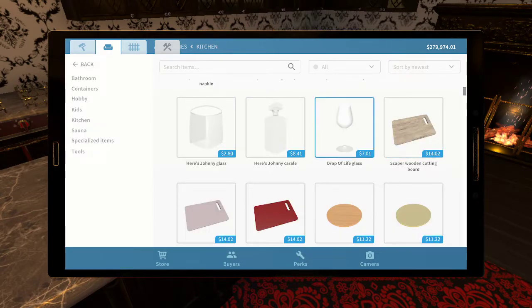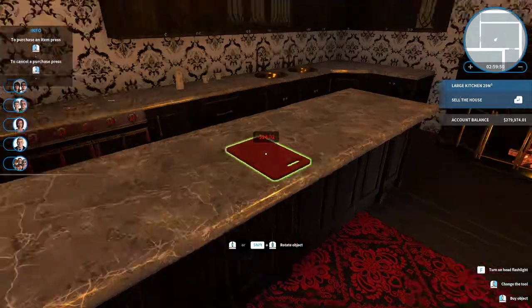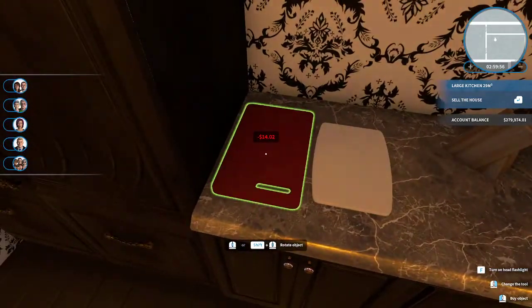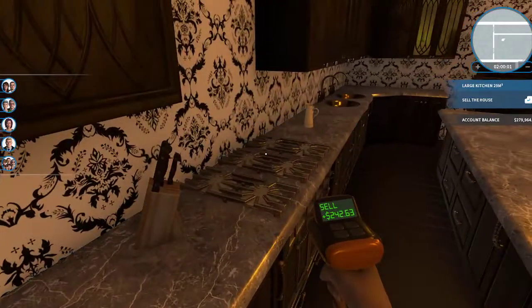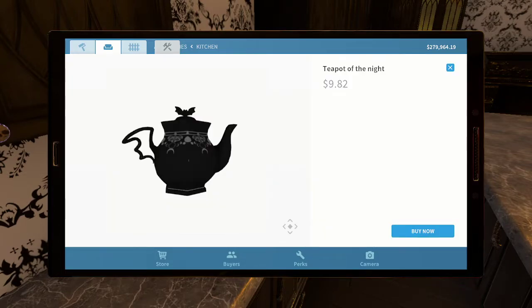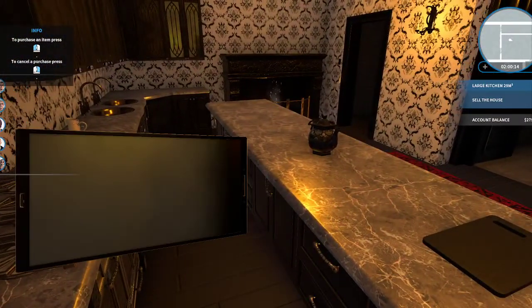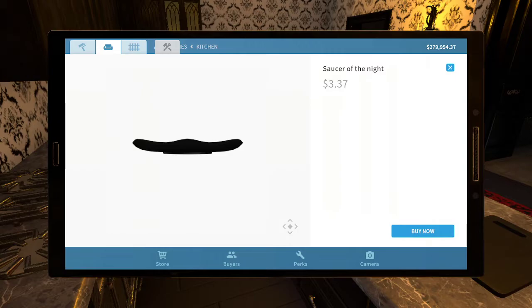Drop of Life glass — and there's a red one! Okay, so we need more than one cutting board in here, obviously. I'm getting rid of the white one. Teapot of the night 100% belongs in here. Saucer of the night — let's see, you can actually stack these to some extent.